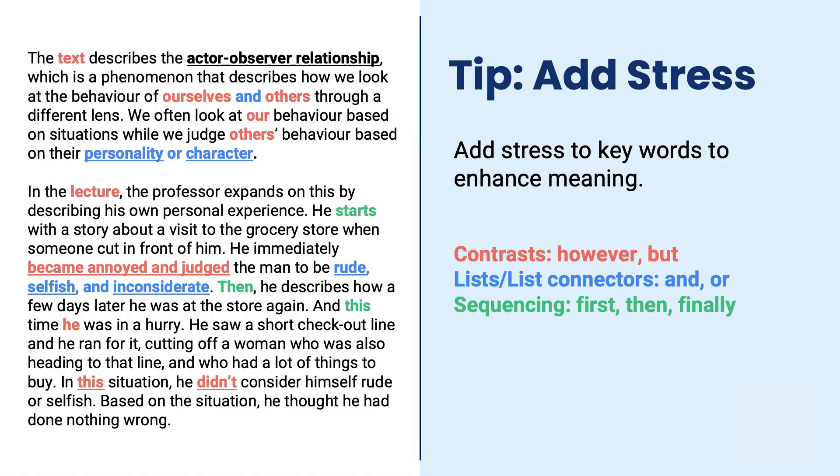Moving on, we've got sequencing. These are very common, predictable words that are going to come up in many parts of the speaking test. In the second part, we're talking about the lecture and describing the professor telling the information. He starts with a story about a visit to the grocery store when someone cut in front of him. Then he describes how a few days later, he was at the store again, and this time he was in a hurry. So we can use these different words that show sequence and add a bit of stress to highlight: first this happened, and then this happened. If you don't use sentence stress, it's not wrong — but you're missing the potential of a higher score because your pronunciation hasn't highlighted the connection of ideas.